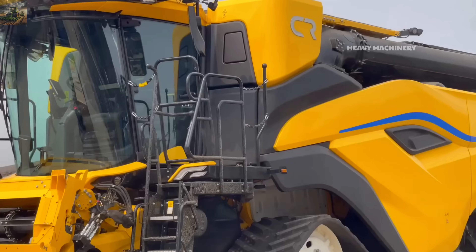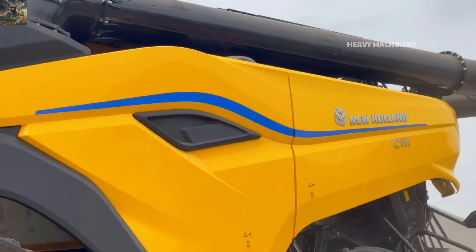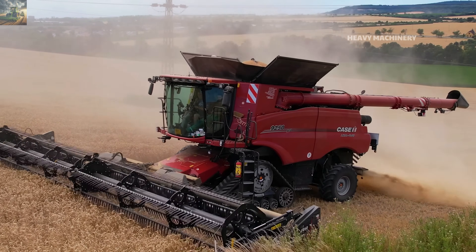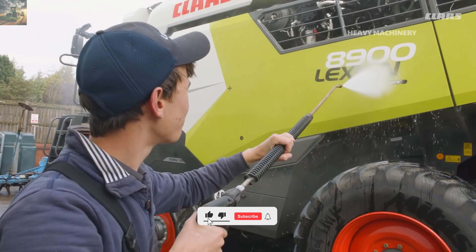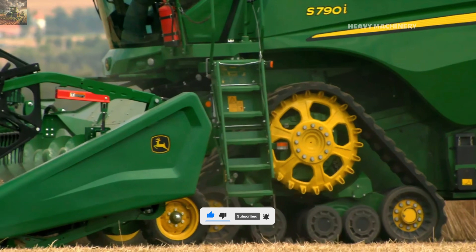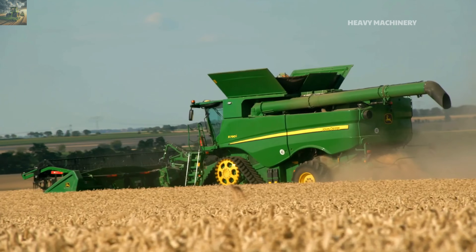Thank you for watching the top 12 most used harvesters. Each machine has its strengths and is suited for different types of farms. Leave a comment about your favorite machine, and don't forget to subscribe to stay updated with more exciting videos about agricultural technology. See you in the next video!